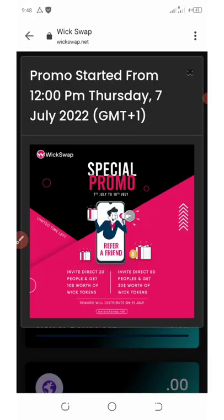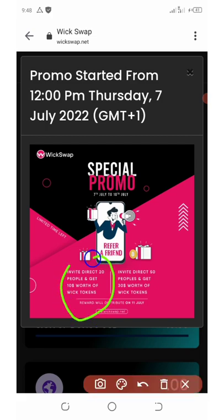The promotion says: invite 20 people directly and you'll get $10 worth of WIX tokens. You can also get $30 worth of WIX tokens if you invite up to 50 friends. This is a really big reward, and it will be distributed on July 11th.